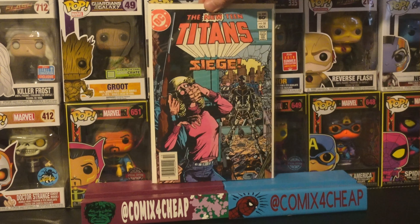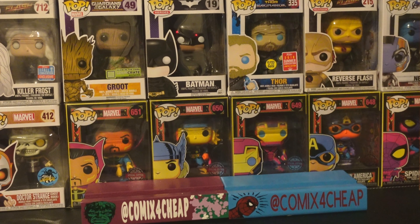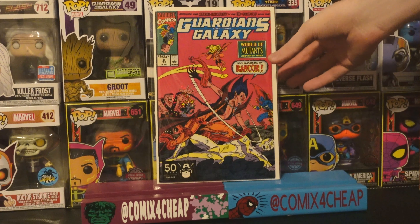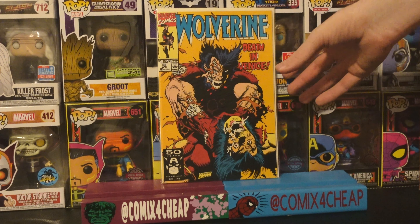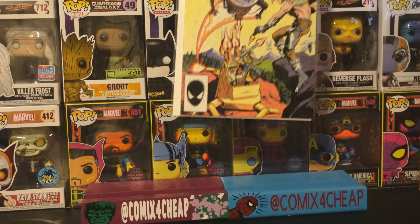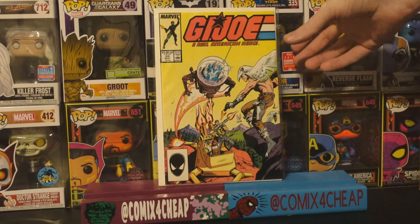New Teen Titans 35, the first cameo appearance of Vigilante. Guardians of the Galaxy 9, the first full appearance of Rancor. Wolverine 38, the first appearance of LCD and the second appearance of Albert. GI Joe 59, the first appearance of Jinx, Tunnel Rat, Outback, Blind Master, and Raptor.